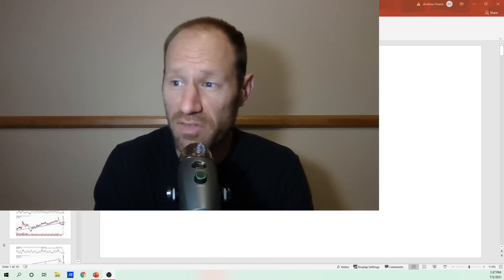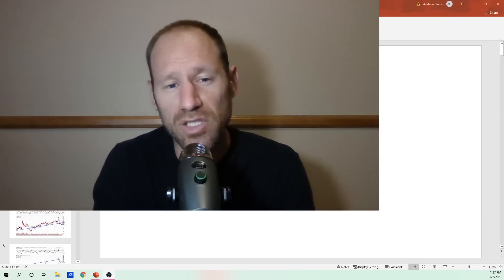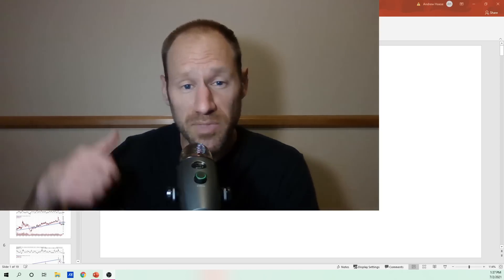Hey everyone, hopefully you're having a good day. My name's Andy, my channel's Finding Value, and if you're looking for financial education, click subscribe and give me a thumbs up if you like this content.